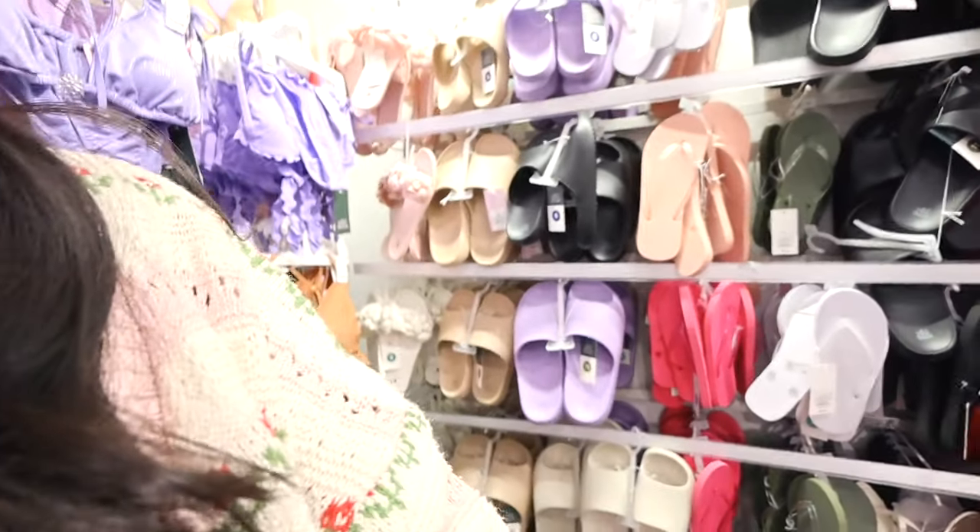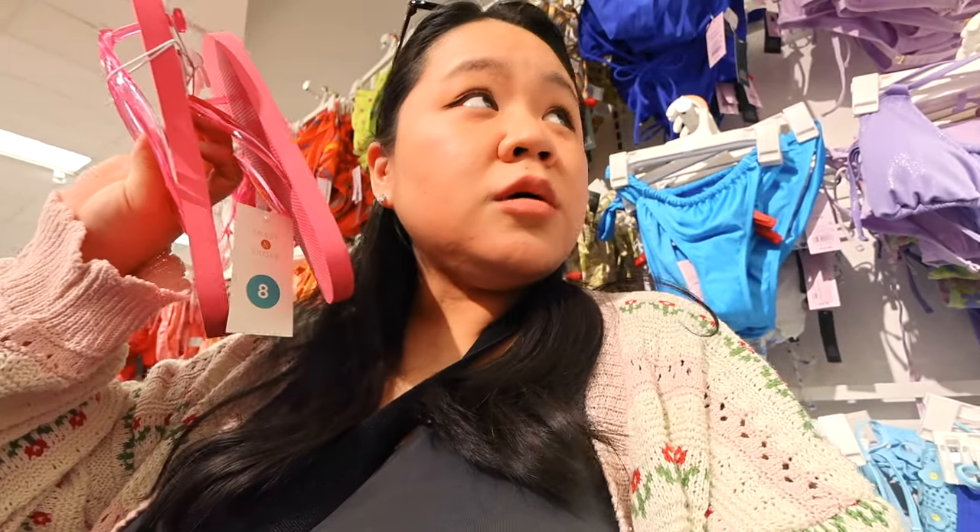I actually found the flip-flop section — the cheaper flip-flop section. It was where all the bathing suits are. I got these pink ones in size eight for like five dollars, and then it's 30% off at Target.